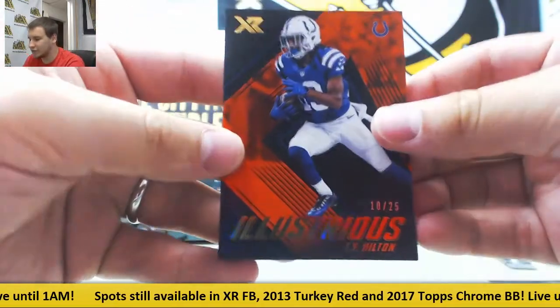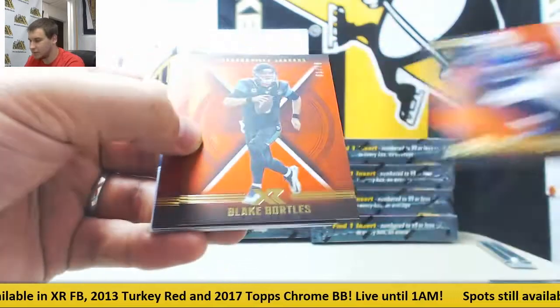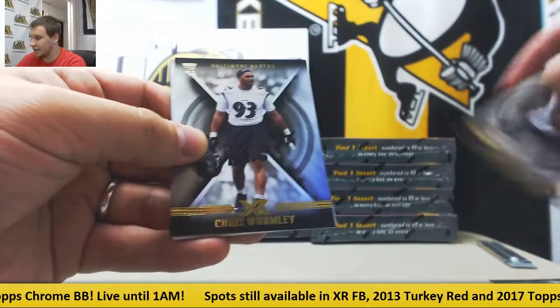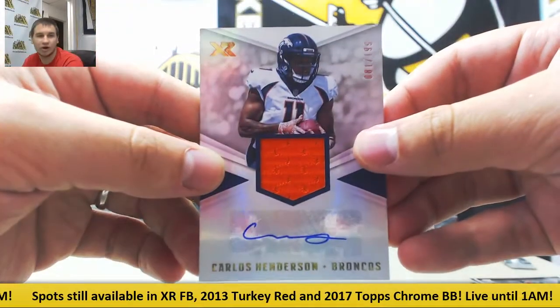Number 10 of 25 for the Colts, Illustrious Orange — TY Hilton. To 75, Blake Bortles, and to 299, LeSean McCoy. Base of Hale, Allen, and Wormley. And jersey autograph for the Broncos, 199 — Carlos Henderson.